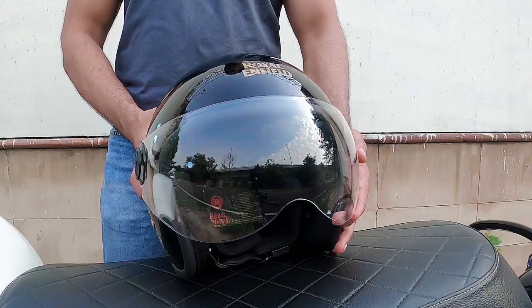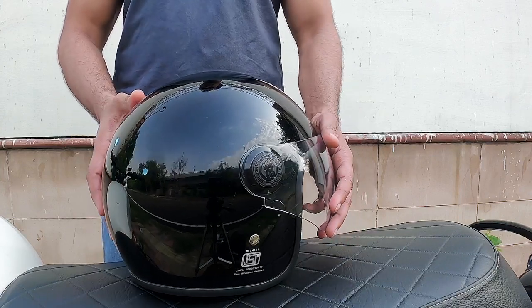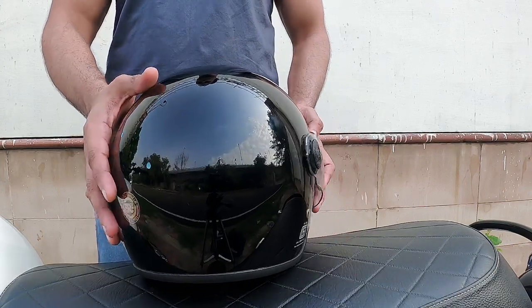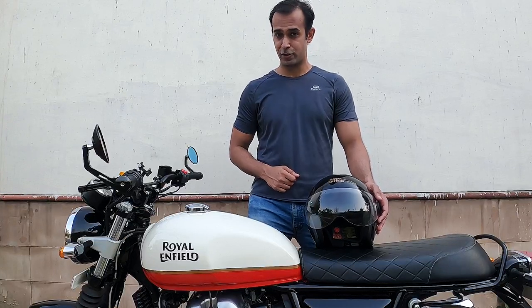Being DOT and ISI certified, the shell is made up of high impact grade thermoplastic, which will save you from your mom's beating if you forget those groceries.